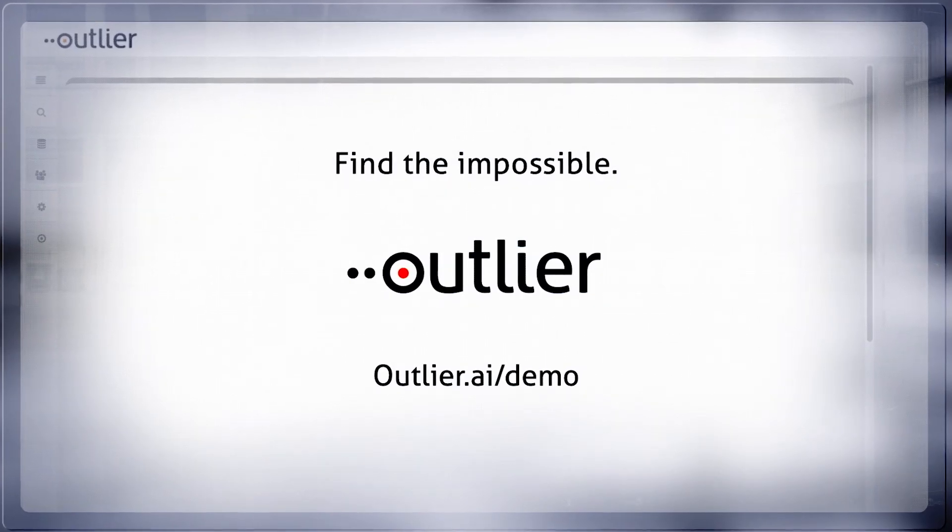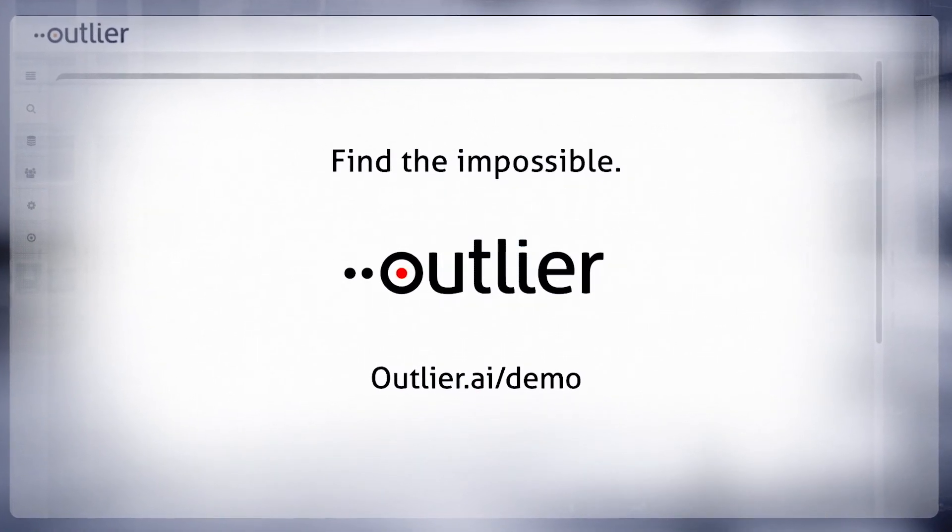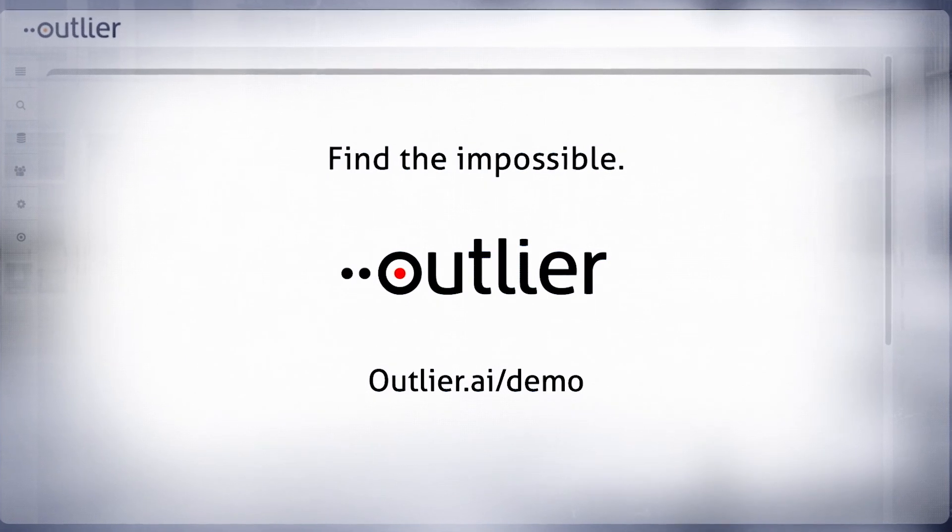Outlier provides you all the information you need to fix a problem or capitalize on an opportunity. Sign up to see a custom demo to understand how we can identify the interesting in your data. Go to outlier.ai/demo to request a custom demo today.